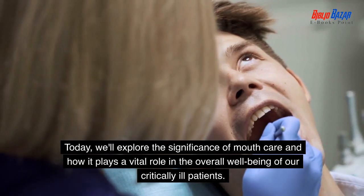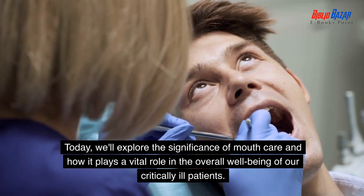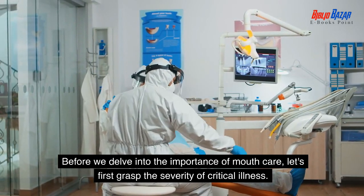Today, we'll explore the significance of mouth care and how it plays a vital role in the overall well-being of our critically ill patients. Before we delve into the importance of mouth care, let's first grasp the severity of critical illness.